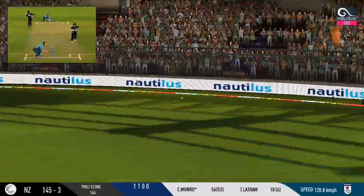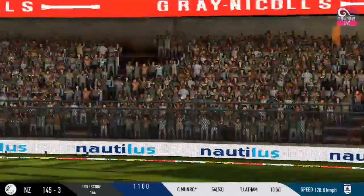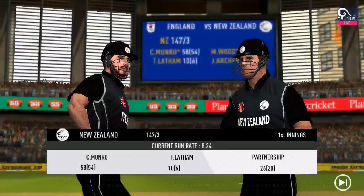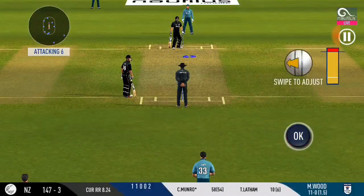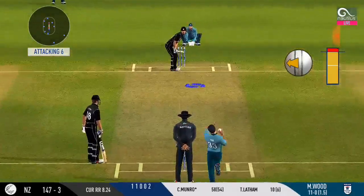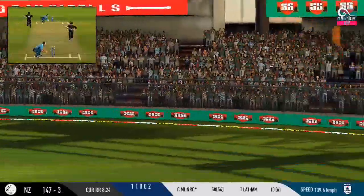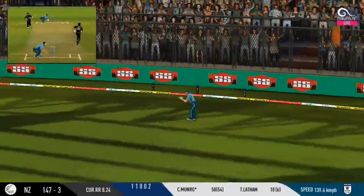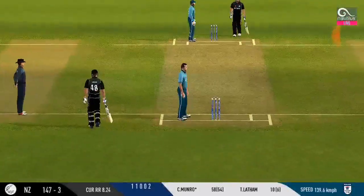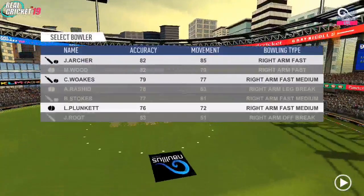Played exquisitely. They are sprinting for the first run — can they get back for two? They are running hard, converting ones into twos and twos into threes.